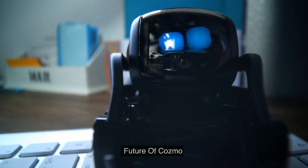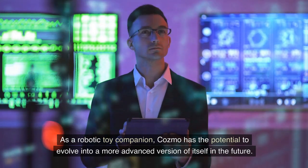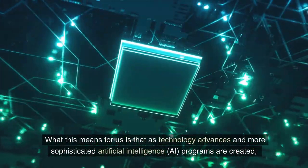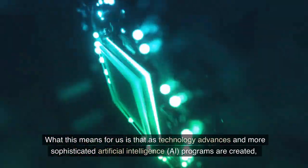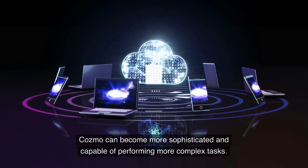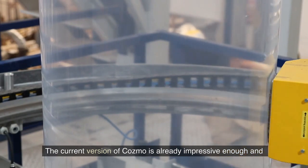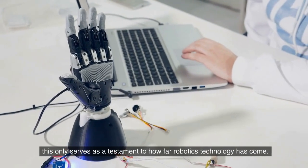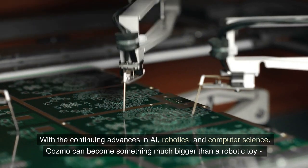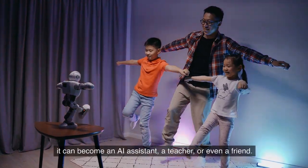Future of Cosmo. As a robotic toy companion, Cosmo has the potential to evolve into a more advanced version of itself in the future. As technology advances and more sophisticated AI programs are created, Cosmo can become more capable of performing more complex tasks. The current version of Cosmo is already impressive, serving as a testament to how far robotics technology has come. With continuing advances in AI, robotics, and computer science, Cosmo can become something much bigger than a robotic toy — it can become an AI assistant, a teacher, or even a friend.